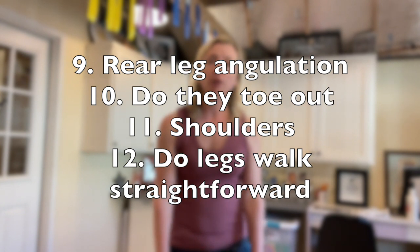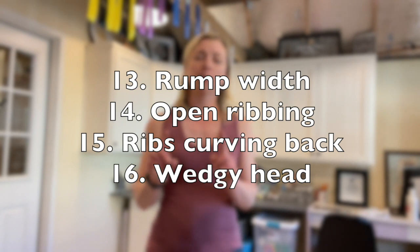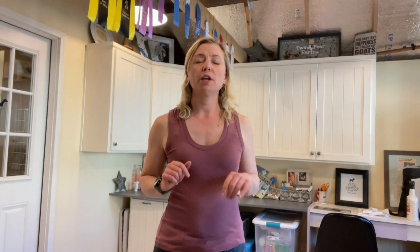Look at those rear legs for angulation — does it have that nice curve, or are they posty? Check for toeing out in both front and rear legs — are those toes turning out? Look at their shoulders on the move: is there a lot of movement, do they jut out of the body, or are they nice and tight? Are they walking straight forward on those front legs, or are they paddling out? Look for rump width — we want to see a lot of width in that rump for both the udder they will carry in the future and for ease of kidding. Feel those ribs for open ribbing that curves back, and look at the head to see if it makes a nice wedgy triangle. Remember, no goat is perfect — focus on which traits are the improvements you want to see in your herd this next season.